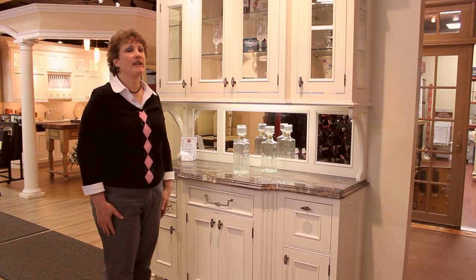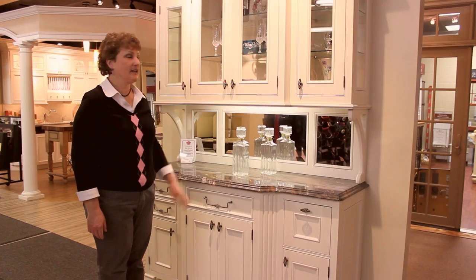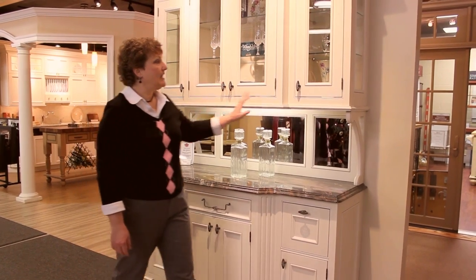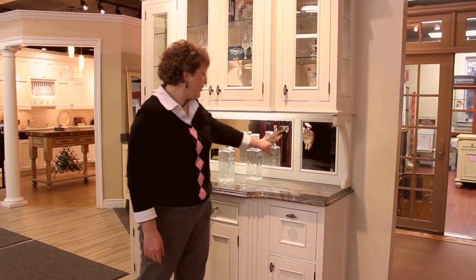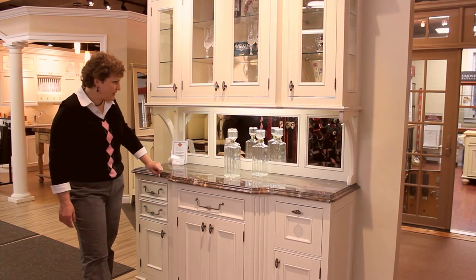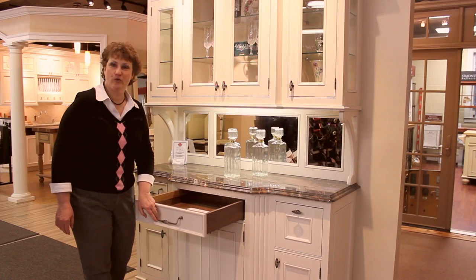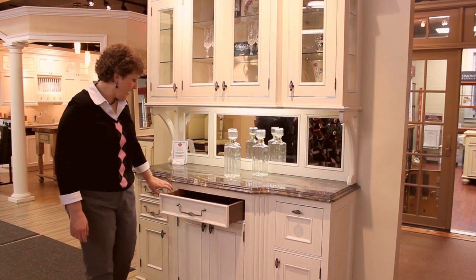Wood Mode is a fantastic line of cabinetry, and this piece shows it off to its best. Inset cabinets, end glass, a beautiful backsplash with beveled glass mirrors. And look — you can even get walnut drawers, which offset the white cabinets beautifully.